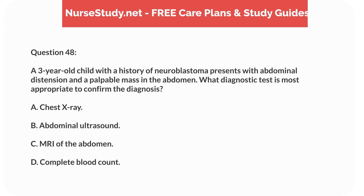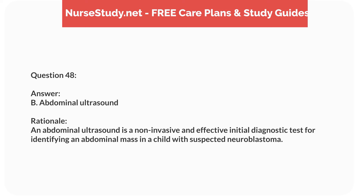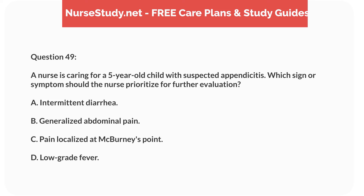Question thirty-two. A 5-year-old child with cystic fibrosis is admitted with a suspected respiratory infection. What is the priority nursing intervention? Answer: B. Obtain a sputum culture. Rationale: Obtaining a sputum culture helps identify the causative organism for targeted antibiotic therapy. Chest physiotherapy and oxygen monitoring are important, but follow the diagnostic step.